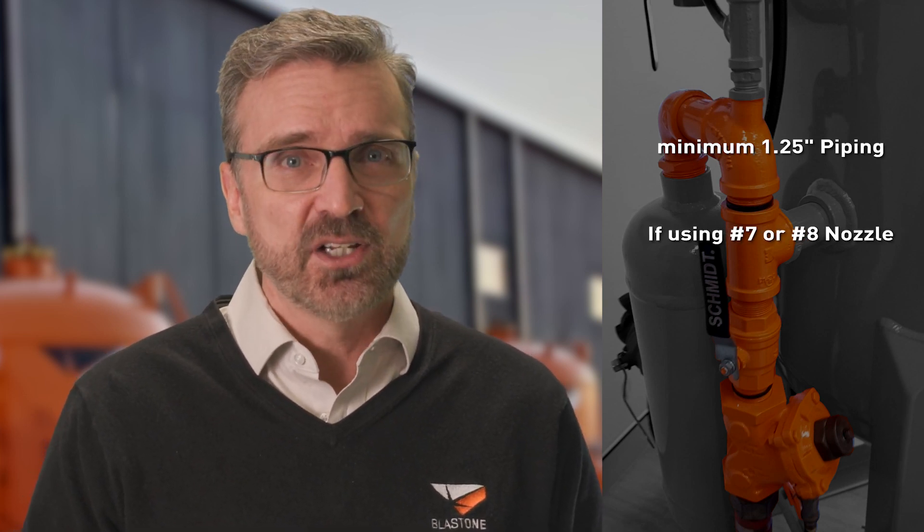Pressure efficiency also depends on maintaining optimal pressure — any restrictions will negatively affect your blasting speed. On a blast pot, a component that can choke this pressure is the bore piping, which comes in different diameters. For an industrial blast pot, you want a minimum of 1¼-inch piping. If you're going to be blasting with a number 7 or 8 blast nozzle, you want to upgrade this to 1½-inch piping. This allows you to maximize your pressure, getting more done faster.